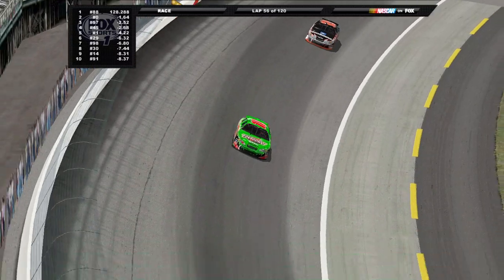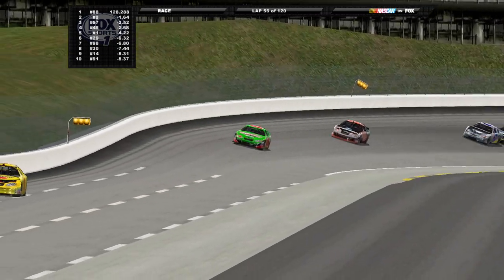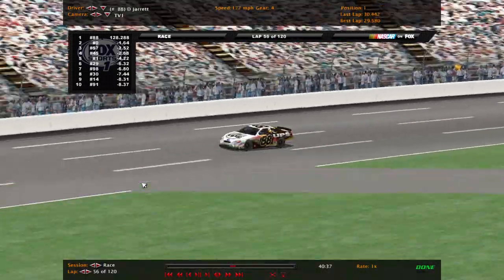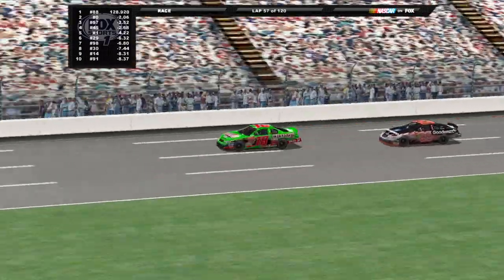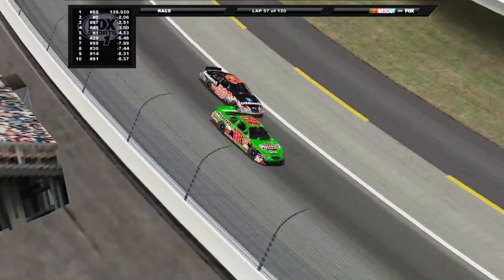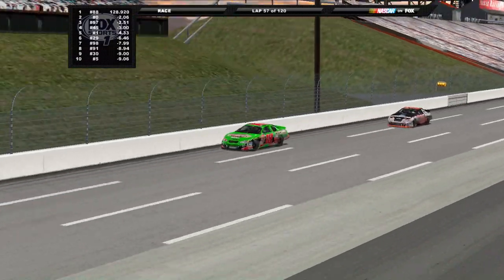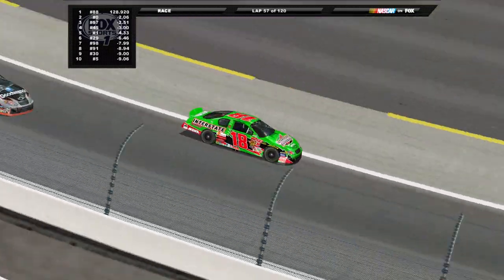Bobby Labonte on a tear, trying to work his way back up through the pack and back onto the lead lap. If we had a double file restart, he probably would have been back on the lead lap by now. He's faster than a lot of these cars - even faster than Dale Jarrett, believe it or not. Best lap is a 29.5, and Jarrett's is a 29.5 as well. Dale Jarrett has a lot of speed on the long run though. Harvick trying to get by that 18. Jeff Burton coming out of pit road with a lot of damage to that car. Green flag pit stops are underway here.